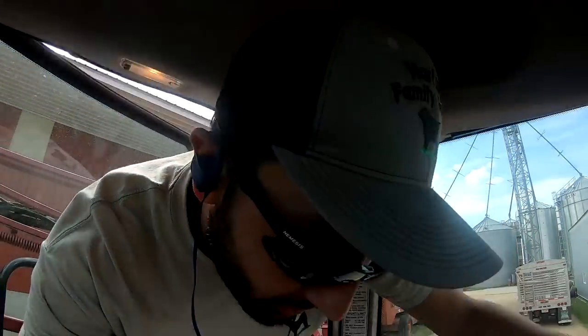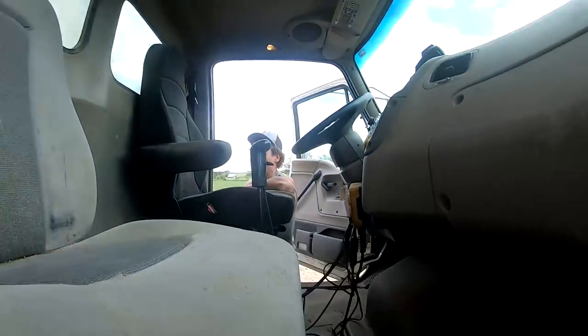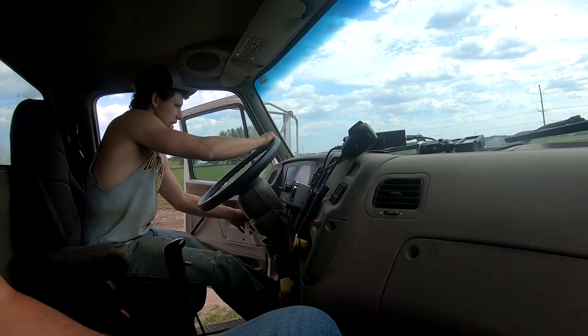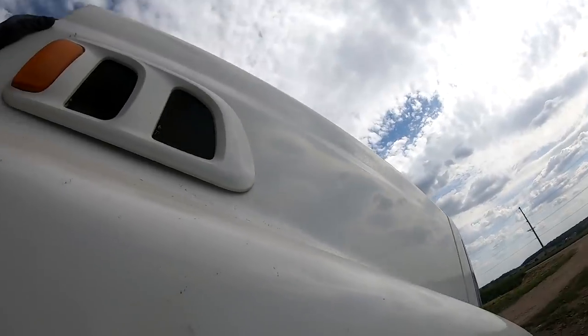Let's go ahead and pull this thing over to the shop, take that bottom step off. Nathan's gonna give me a ride to the blue pickup. Can you start this thing without ether? Nope. Hopefully it'll run — start your ether. There you go. Come on, Bessie. You jinxed yourself. I might have.